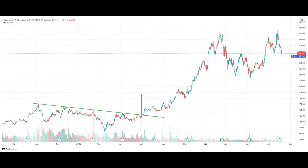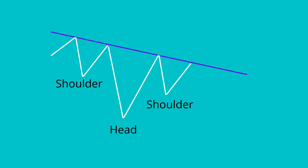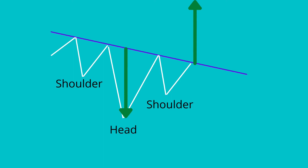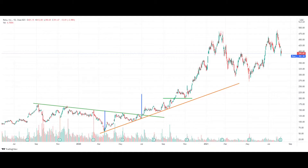The key takeaway I wanted to share in this video is the simple head and shoulders pattern. It is easy to spot, it is reliable, and it provides a target price mechanism. You might be asking: since the target price is $220, do I sell at this level? That would depend on the price trend and support/resistance at that point in time.